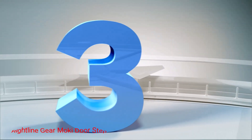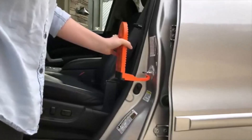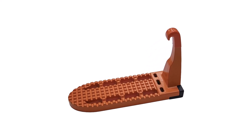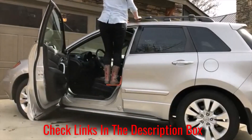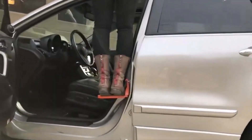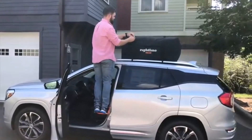Number 3: Right Line Gear Moki Doorstep. Reaching the roof on many vehicles can be quite a challenge. Thankfully, the Right Line Gear Moki Doorstep makes rooftop access and packing a breeze for virtually everyone. This innovative design consists of a single piece of aircraft-grade aluminum, making it both sturdy and lightweight. The integrated hook allows users to attach the step to any car door latch, making the step capable of supporting up to 400 pounds. The rubber bumper on the step helps prevent paint damage to its host vehicle, and the bright orange color makes it easy to avoid accidentally closing the car door at the wrong time. The Right Line Gear Moki Doorstep is easy to store and includes a one-year warranty.